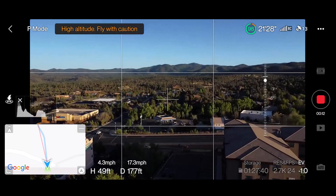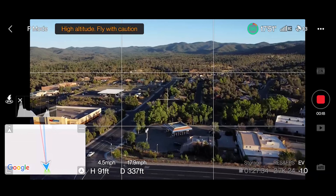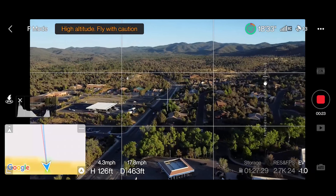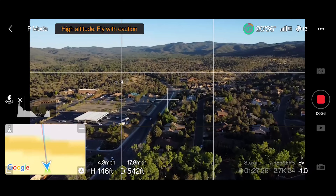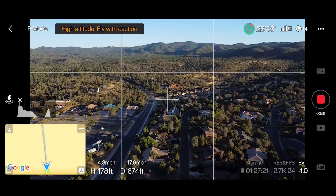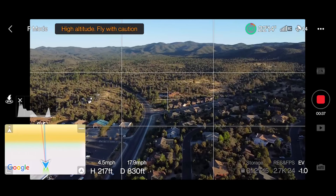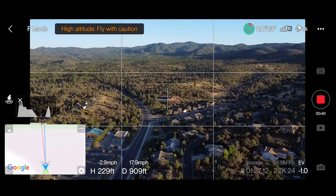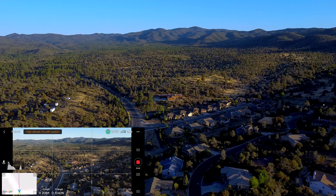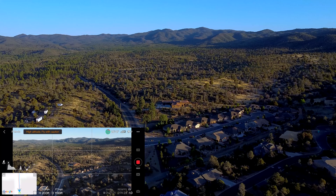Adjust this camera angle down. Beautiful light right now. We're just going to follow this road. We're going to pit stop at the Highland Center, which is a great little place to go visit. A little high, let's come down. It's kind of a little nature center, and then we'll make our way over to Lynx Lake, which isn't that far from that.